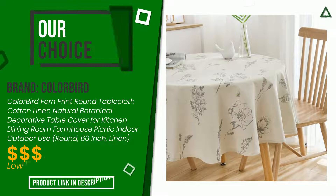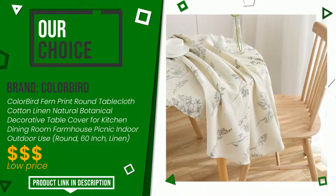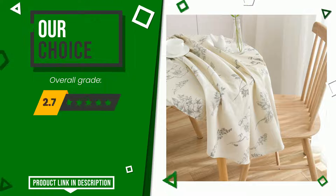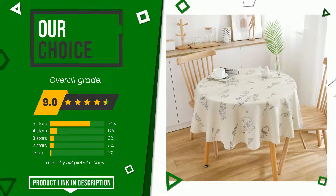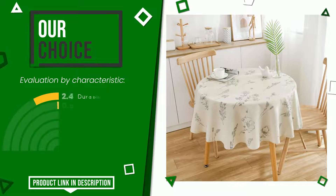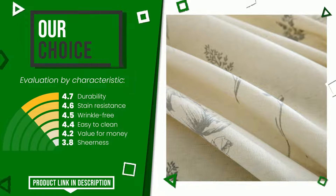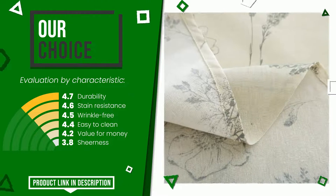The final grade assigned by our editorial staff to this Colorbird product is 9 out of 10. It turns out to be our best choice. Its strengths are durability, stain resistance, wrinkle free, easy to clean, value for money, and sheerness. If you are interested and want to know more or simply want to know its price, click the link at the bottom of the video description.